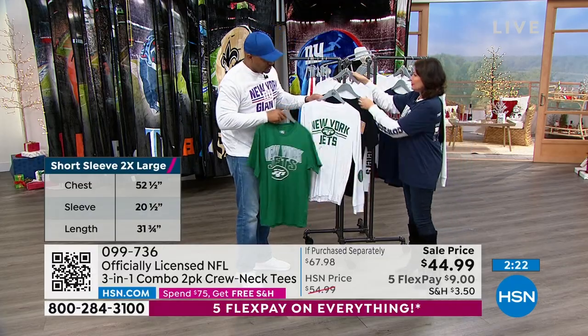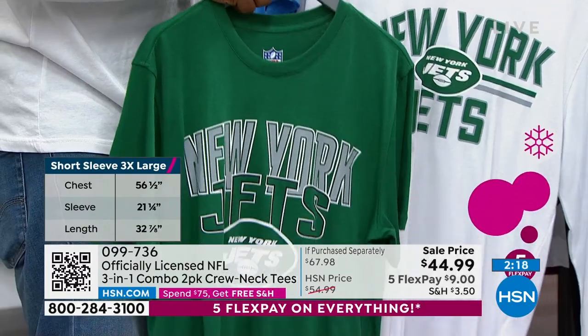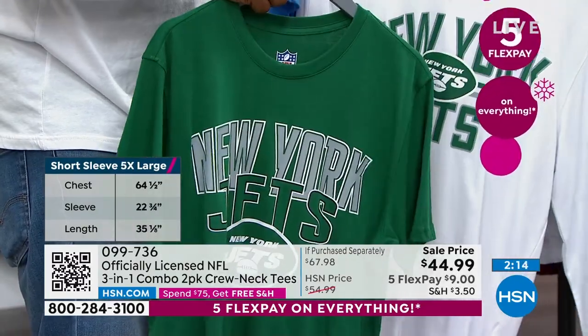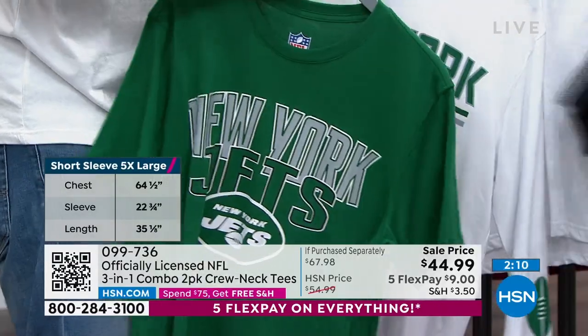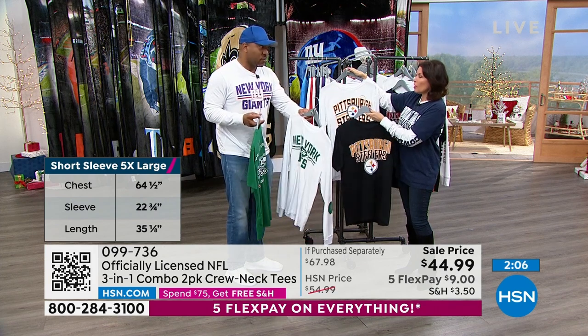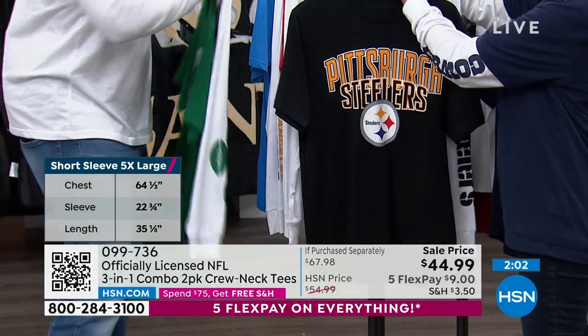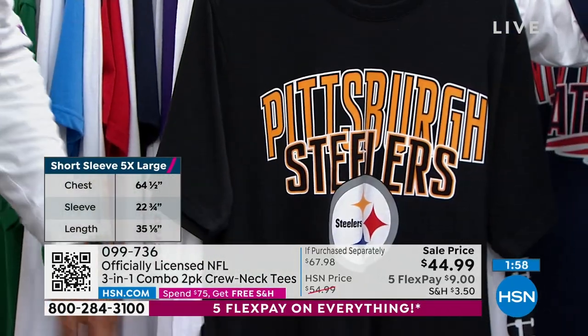You have your New York Jets — look at those colors. When you get this at home, we always talk about giftable items. You're getting two shirts, so you don't have to give them both — you could give one and keep one, or give them to different people. Think about it if you have a lot of family asking for Steelers — you already gave your dad the Steelers, so maybe you give him the short sleeve and give the other person the long sleeve.